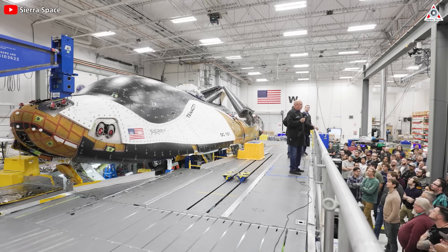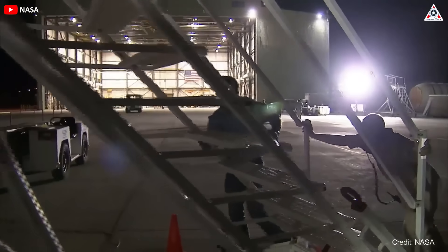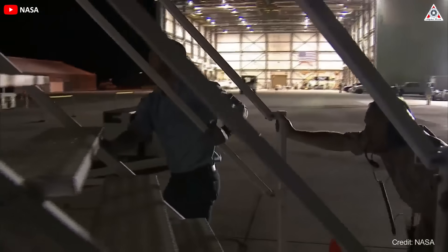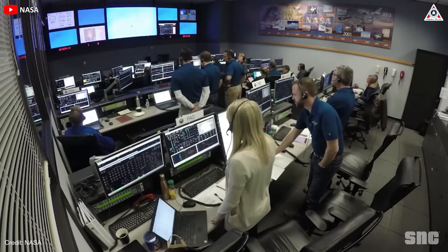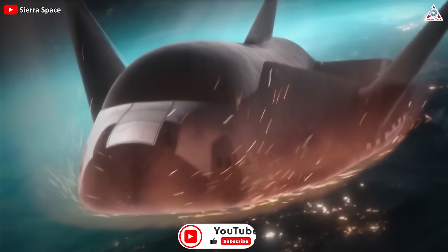The agency will conduct the vehicle test over a period ranging from one to three months. During this time, engineers will test the space plane's ability to withstand the vibrations and acoustics of a rocket launch, as well as the temperature extremes it will experience during flight.